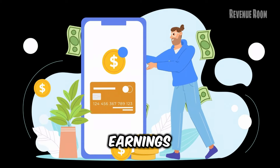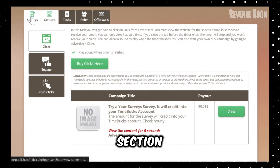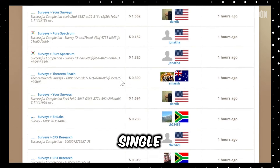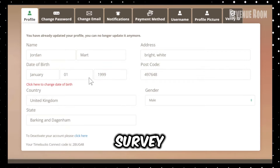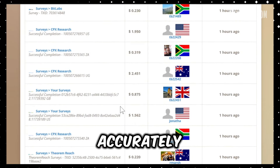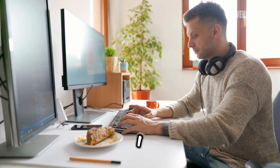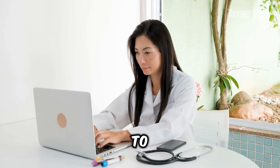Here are some additional ways to maximize your income. First, check out the survey section — people are earning real money here. Someone from Nigeria recently made $168 from a single survey, while others earn between $0.07 and $16 per survey. The trick to succeeding with surveys is to complete your profile fully and accurately, which helps the platform match you with surveys you're more likely to qualify for, saving you time and boosting your earning potential.